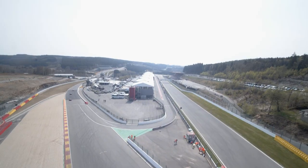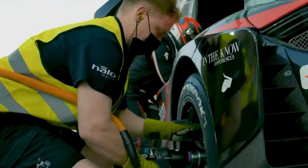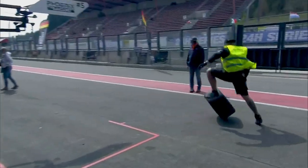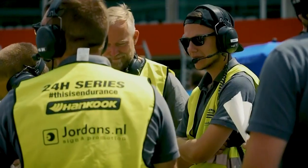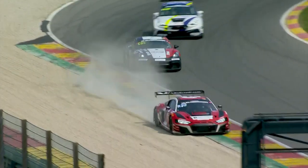Hello everybody and welcome to the 24-hour series powered by Hankook. After exciting races in Dubai and Mugello, the teams have all headed to Spa-Francorchamps in Belgium for the third race of the season. 139 drivers representing 26 nations for 42 teams with 45 cars and 13 different marks — a superb grid for the 12 hours of Spa.